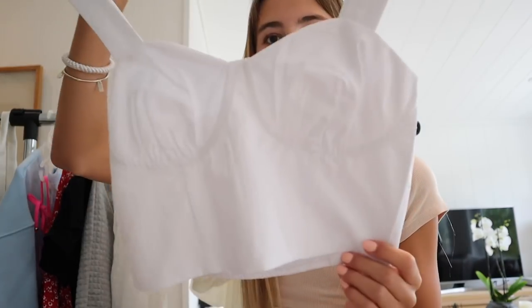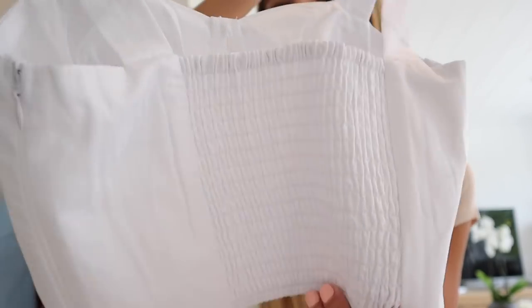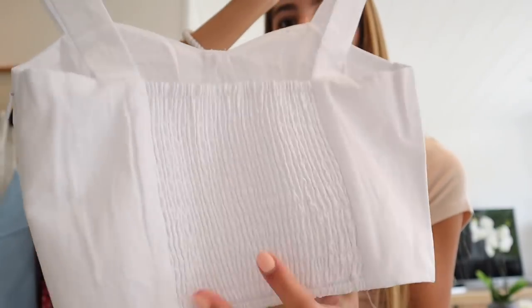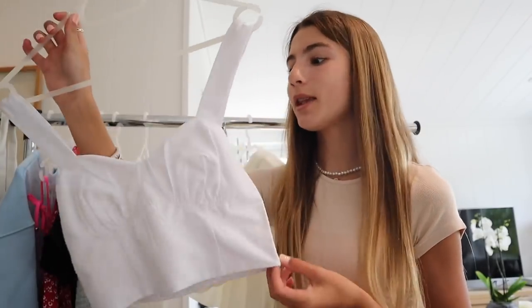The next piece that I got is something that I wouldn't usually wear, but I really loved this piece on the website so I thought I would try it, and I love it. It's this really pretty white top. I love the detailing on this top, and then the back is also kind of ruched here, which makes it so comfy because it's kind of like elastic. And this is so cute with some denim shorts or something — I'm definitely going to wear that outfit sometime this summer.